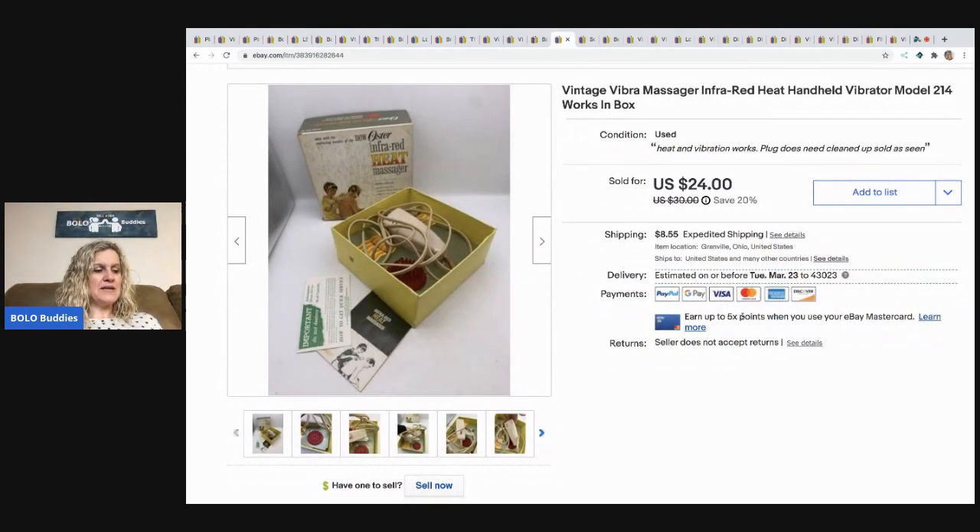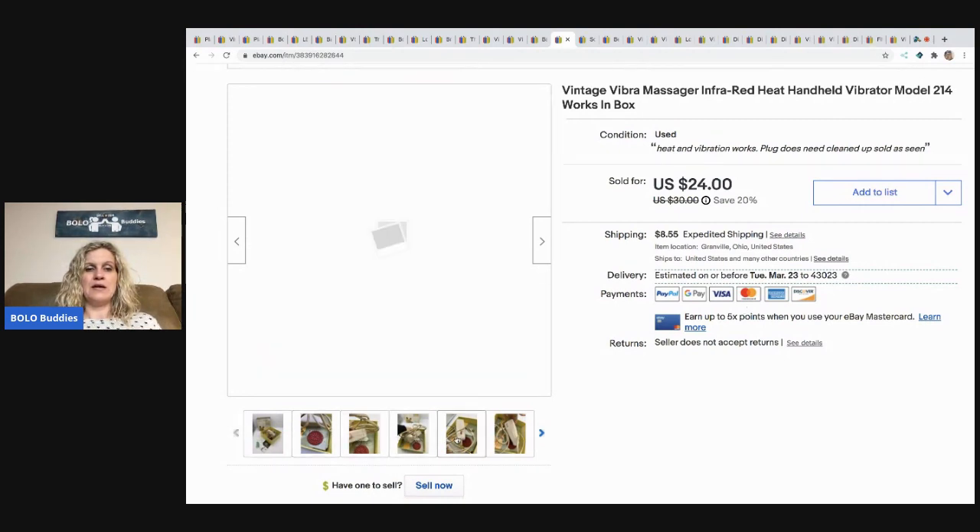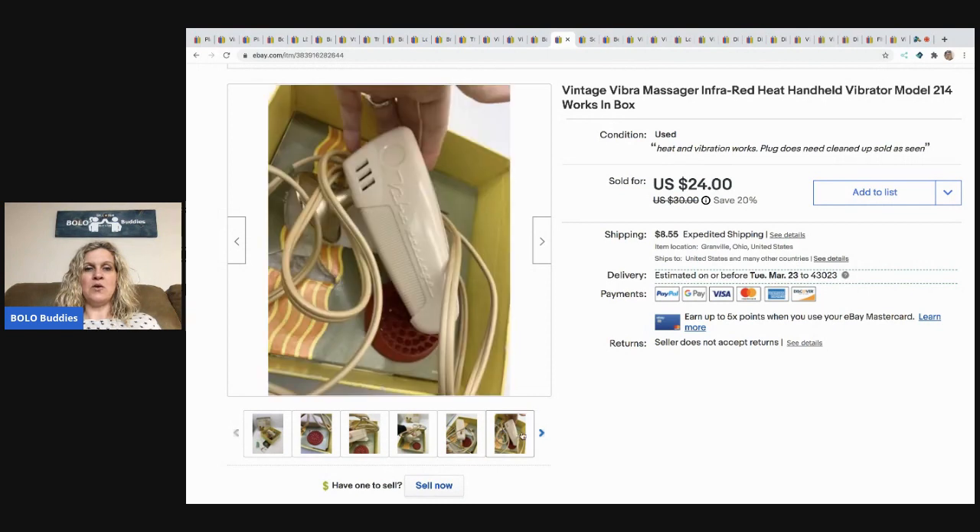The next item is this massager I picked up at an estate sale. I paid $2 for it. It sold pretty quickly for $24 and the buyer paid shipping. It did work — it heats up and has a vibration mode.